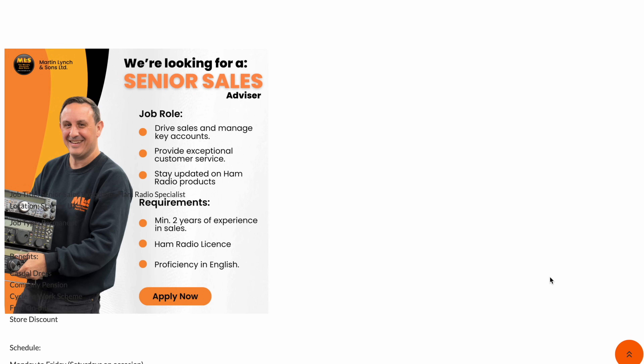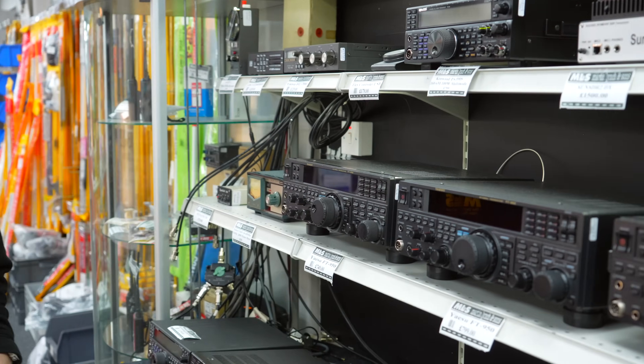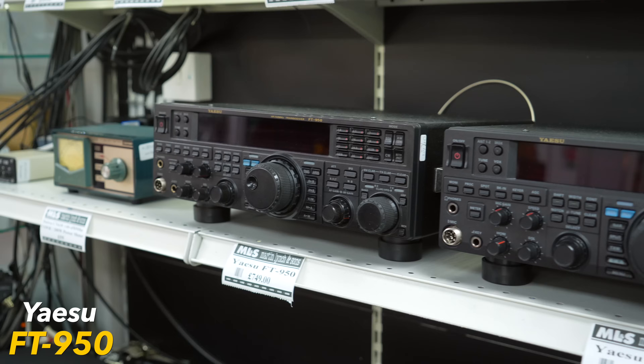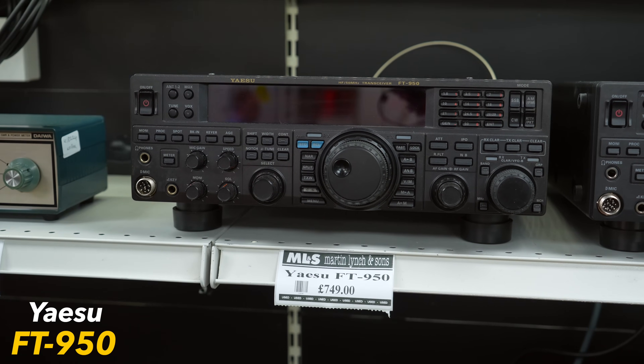Now on to this week's feature: my top three, maybe four, used radios that are ideal for newcomers to the hobby, those trying to save a few pounds, or somebody who wants a second radio for the shack. Number one on the list is the Yaesu FT-950. This radio has been around for a few years, I'll be the first to admit that, but it's a solid performer.